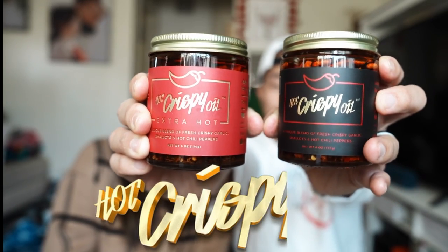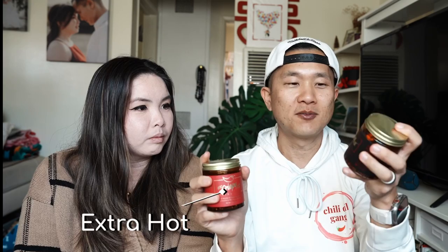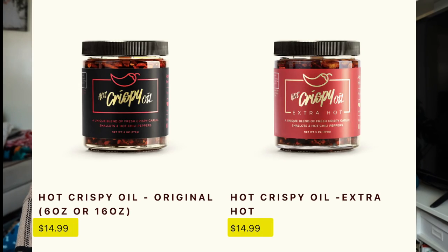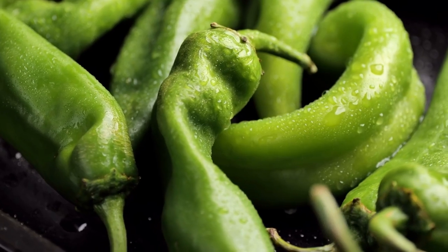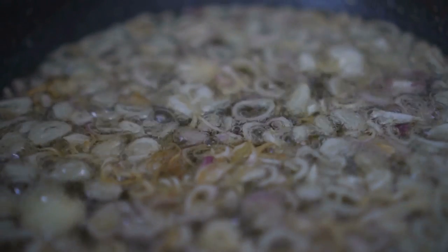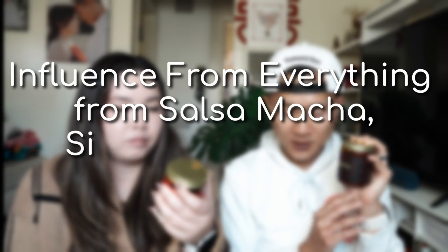Next up, Hot Crispy Oil. Thank you to the Hot Crispy Oil team, especially John the founder, who sent us two samples — one extra hot and one regular hot. This is also in the medium price range at $14.99 on their website. John let us know this is a very unique product because they use Mexican chili peppers, large pieces of fried garlic and shallots, and have a flavor profile influenced by salsa, matcha, Sichuan chili crisp, and Turkish Aleppo chili oil. That combination sounds brand new to us — really excited to try it.